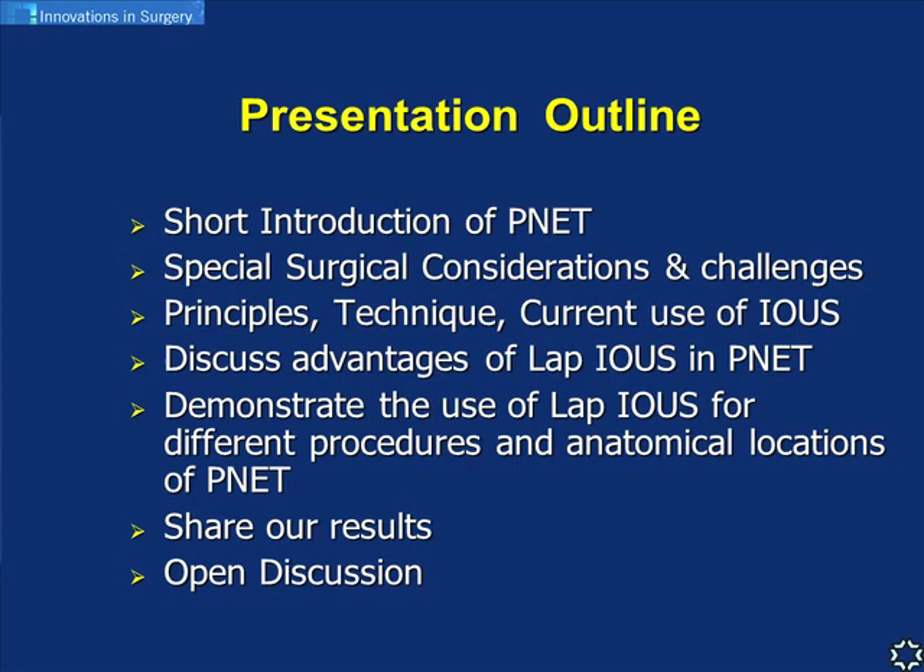PNETs are very rare. Insulinoma is definitely the most common PNET. Most are sporadic, solitary, and benign tumors - very small, with an average size of about one centimeter. A small percentage are multiple and are part of genetic syndromes like MEN1 or von Hippel-Lindau syndrome. Only if they are bigger than two centimeters in size do we suspect malignancy.